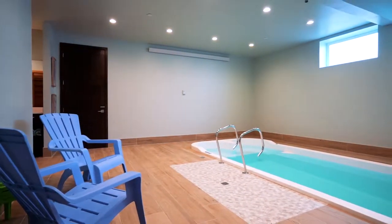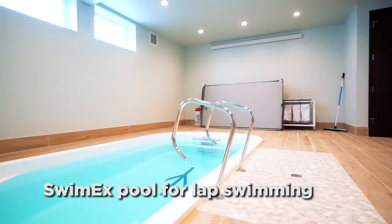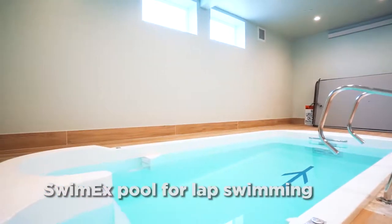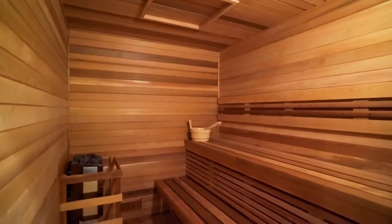It wouldn't be called the Pool House if it didn't have a pool. Featuring an indoor swim-ex, the pool is designed for stationary lap swimming and is also great for children. After your swim, be sure to enjoy the custom cedar sauna.